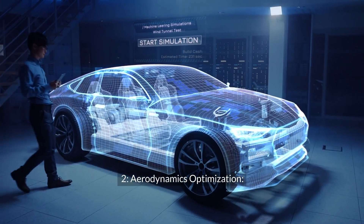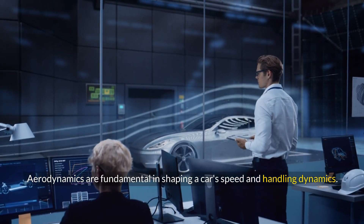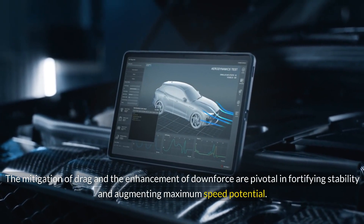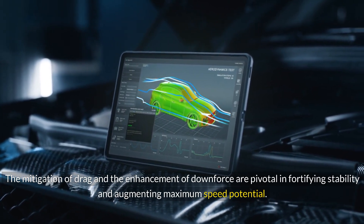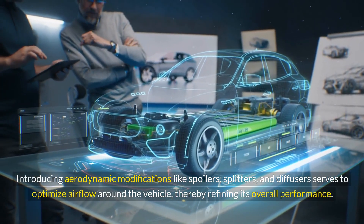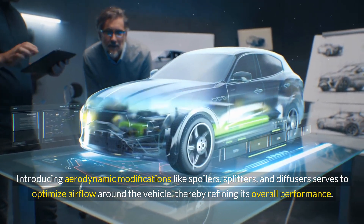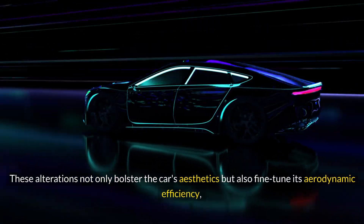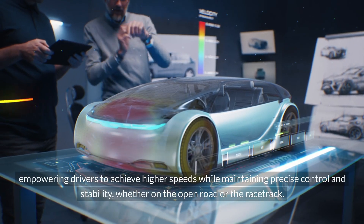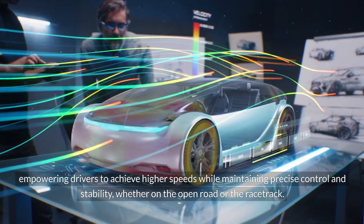Aerodynamics Optimization: Aerodynamics are fundamental in shaping a car's speed and handling dynamics. The mitigation of drag and the enhancement of downforce are pivotal in fortifying stability and augmenting maximum speed potential. Introducing aerodynamic modifications like spoilers, splitters, and diffusers serves to optimize airflow around the vehicle, thereby refining its overall performance. These alterations not only bolster the car's aesthetics but also fine-tune its aerodynamic efficiency, empowering drivers to achieve higher speeds while maintaining precise control and stability, whether on the open road or the racetrack.